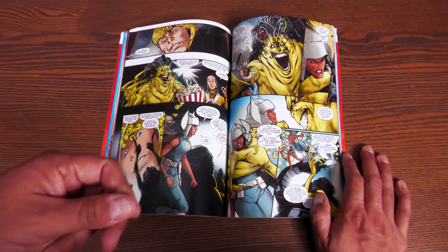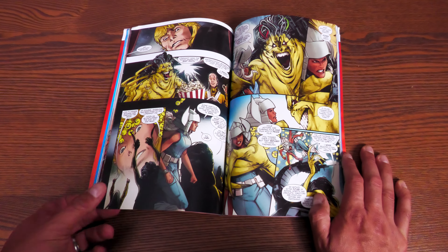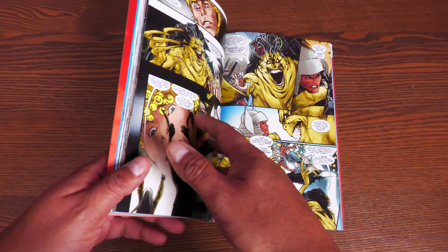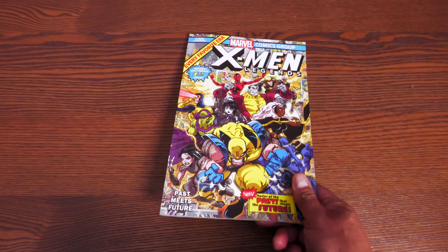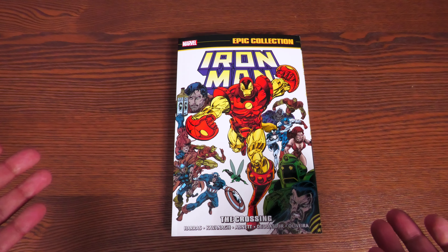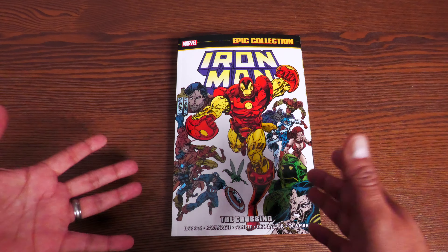I hope they continue making these. Let me know in the comments if you've been enjoying the X-Men Legends series, and whether there's any way to shoehorn these into an omnibus one day — like a Claremont omnibus with some of his Legends stories or the Fabian story.